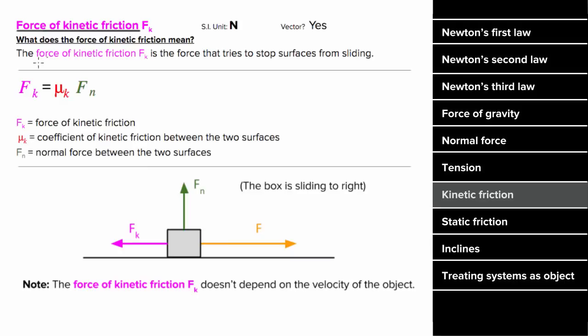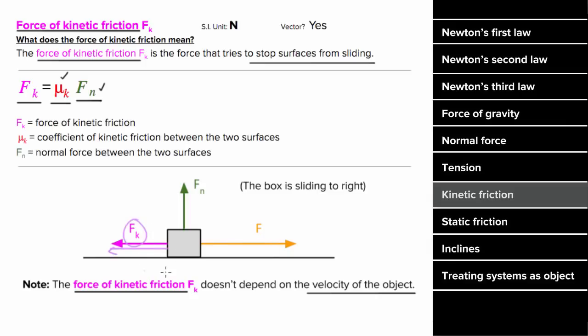What's the force of kinetic friction mean? The force of kinetic friction is the force exerted between two surfaces that are sliding across each other, and this force always resists the sliding motion of those two surfaces. The force of kinetic friction is proportional to the normal force between the two surfaces, and it's proportional to the coefficient of kinetic friction between the two surfaces. Note that the force of kinetic friction does not depend on the velocity of the object — if the normal force and coefficients stay the same, then no matter how fast or slow the object moves, no matter how hard or soft you pull, the force of kinetic friction is going to maintain the same value. Since kinetic friction is a force, it is a vector and it has units of Newtons.